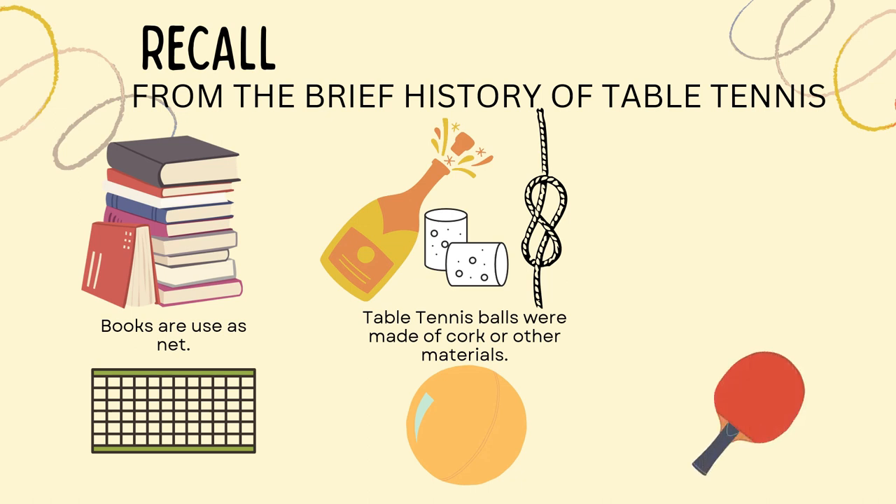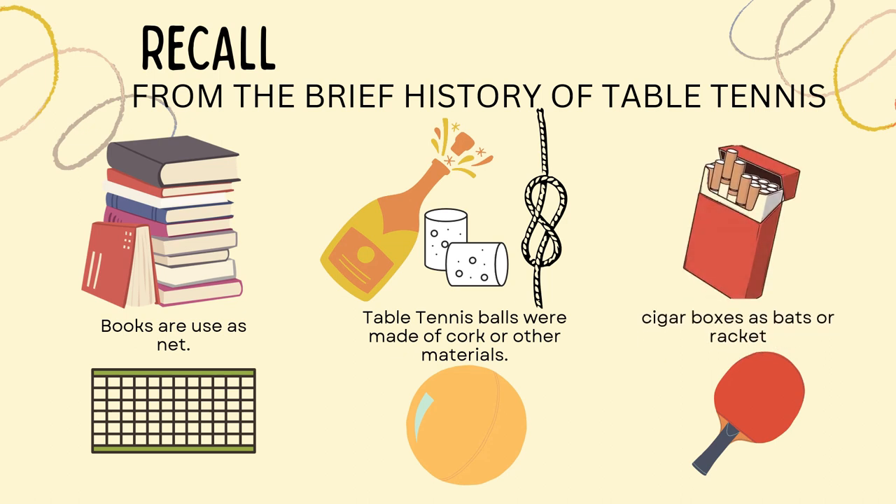The last one is the paddle or racket. What did they use? It's the cigarette bags. That was in the 1880s, and later on in the 1900s, improvements were made to the equipment up to these days with the help of the ITTF.